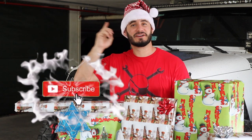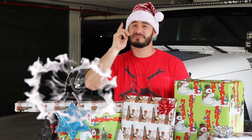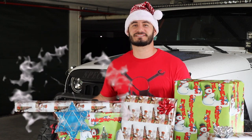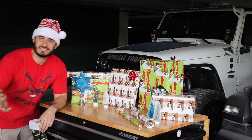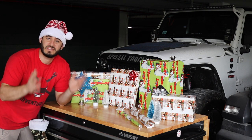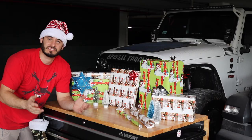Is that a jingle bell I hear? Nope, it's you smashing that notification bell to stay up to date for the new season of Jeep videos. So I've broken the gift ideas down into three sections, from least expensive to most expensive, so be sure to stay tuned to find out what's the most expensive gift on this list.